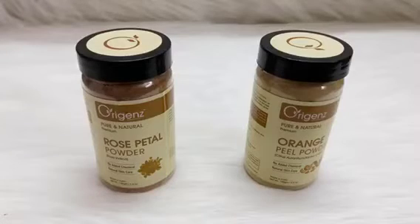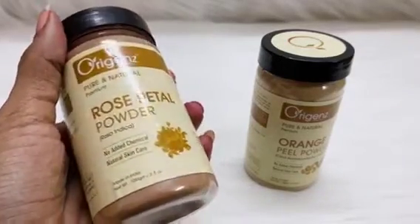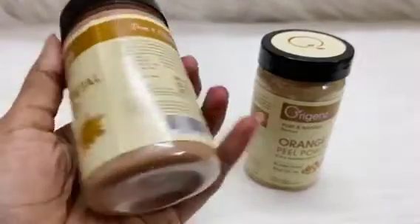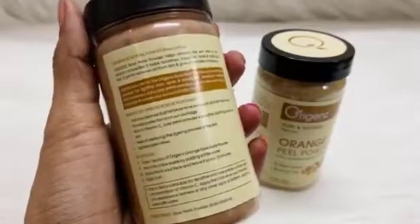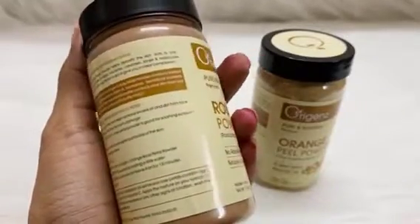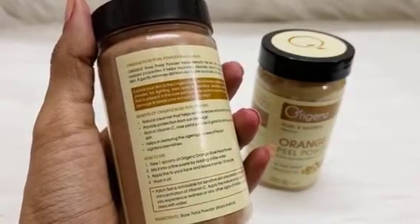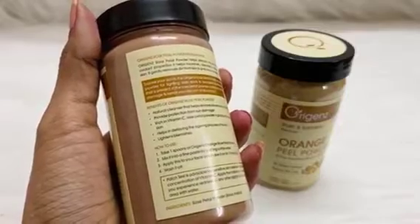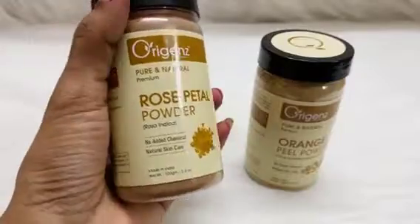Here we have two products from Origan Pure. First: natural premium rose petal powder. It contains just rose petal and nothing more — no added chemicals. It has a 24-month shelf life and is priced at 297 rupees. This rose powder helps detoxify the skin with its antioxidant properties. It nourishes, cleanses, tones, and moisturizes the skin. It is rich in vitamin C, soothes sunburned skin, brightens the skin, and lightens blemishes.